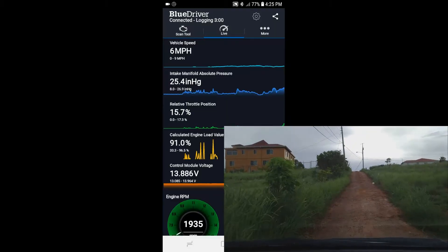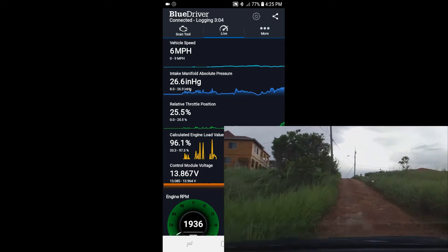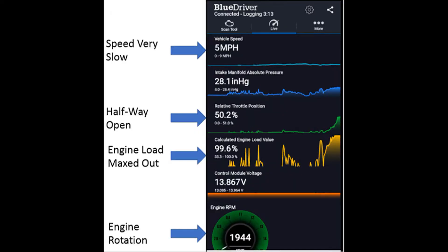In this video we'll be looking at the engine load analysis of the three-cylinder Toyota Vitz. The condition is that we're going to turn on the AC going up a small hill, and we'll be using the BlueDriver scan tool to assess the operation of the vehicle going up this hill.